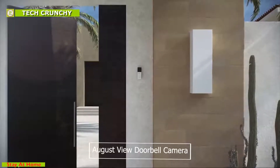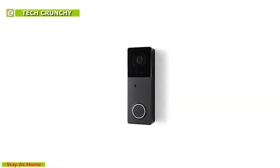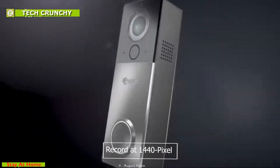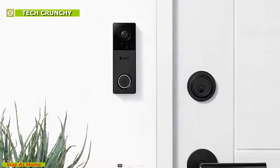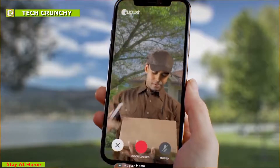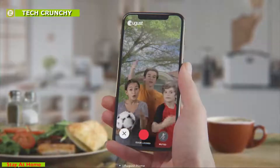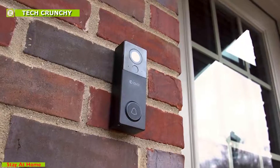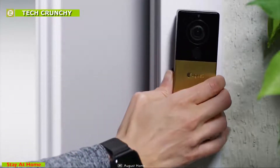Answer your door from anywhere in the world with the August View, the world's most advanced wire-free video doorbell. This doorbell comes with a camera that can record at 1440 pixels with minimal fisheye distortion, providing the most realistic live stream of your doorstep at any time. With the smartphone app, you can zoom in on high-resolution video to help identify package thieves and unwanted visitors. With this doorbell you can answer the door from your phone or have a real-time conversation with your visitor just with your fingertips.